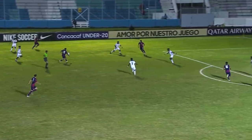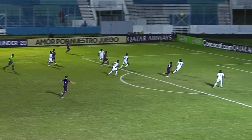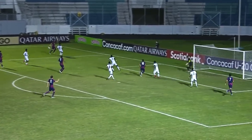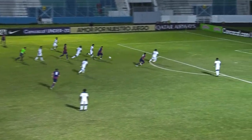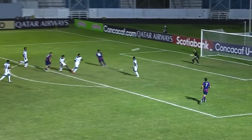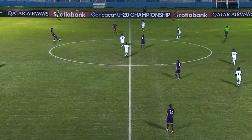Today here at the Estadio Nacional. U.S. on the attack here, Luna playing it out wide, ball across. Ball played through — oh, it falls for Diego Luna. Luna shoots! Long way to go for that.